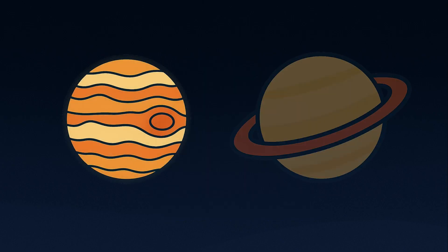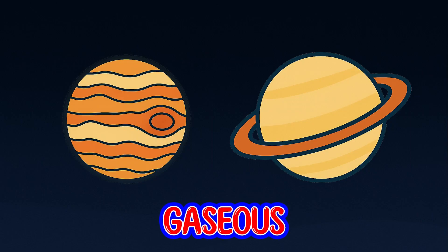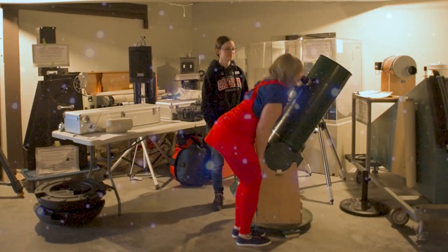Our planet is a terrestrial planet, so it's very rocky in nature. But there are other planets, such as Jupiter and Saturn, that are jovial, or gaseous in nature. Wow! That's amazing!